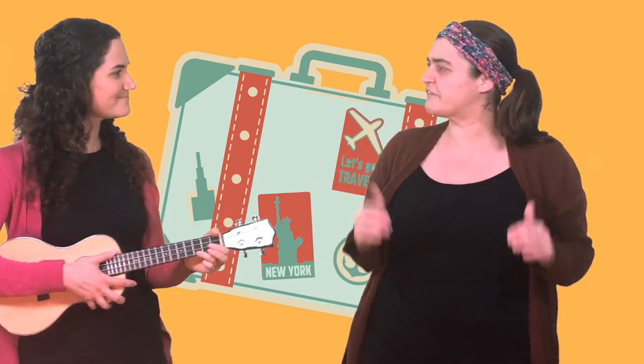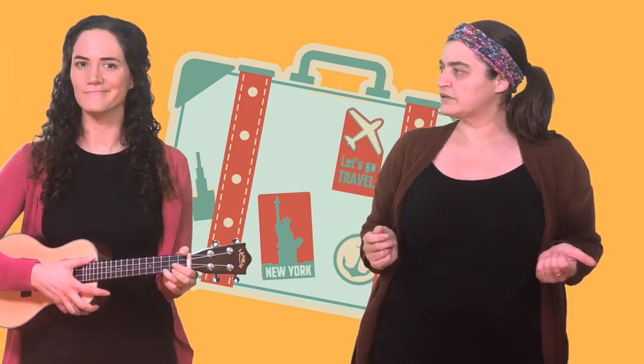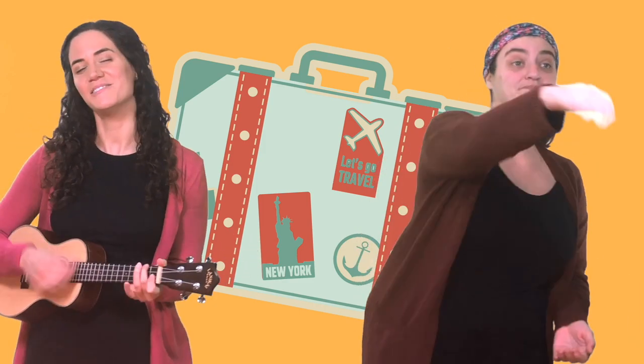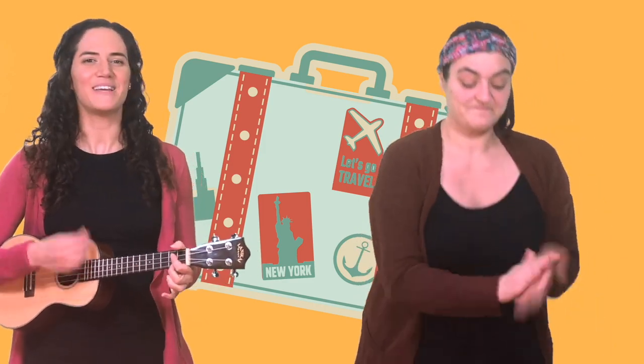Oh, but how will we find the reindeer? Hmm, I know. What if we bring some binoculars? Let's grab some binoculars. Let's pack binoculars in our suitcase. Pack it up real tight. Binoculars in our suitcase. It's gonna be alright.